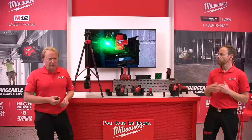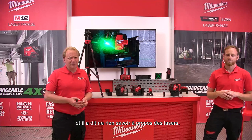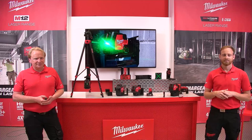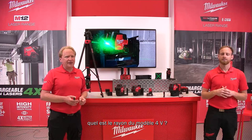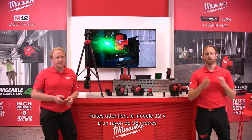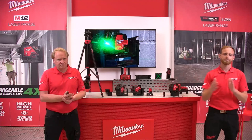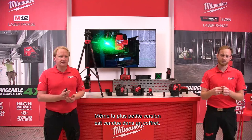Clarifying visibility ranges: the M12 has a radius of 38 meters and a diameter of 76 meters. The USB models have a radius of 30 meters and a diameter of 60 meters. Are they supplied in cases? Yes — all lasers, including the basic versions, come in cases, and the cases are designed to hold all accessories as well.